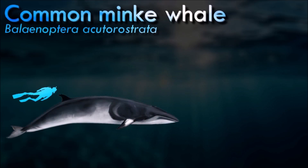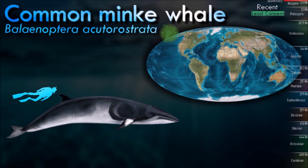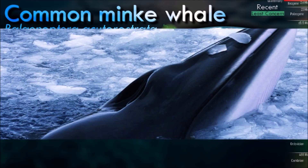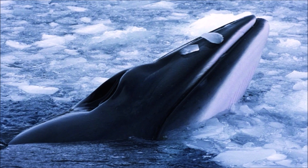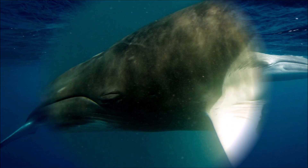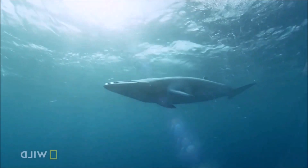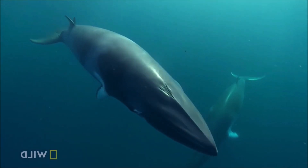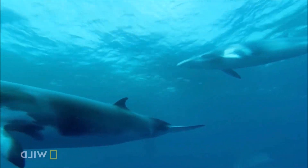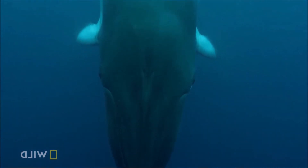The common minke whale is the smallest species of the rorquals. Although first ignored by whalers due to its small size and low oil yield, it began to be exploited by various countries beginning in the early 20th century. As other species declined, larger numbers of common minke whales were caught, largely for their meat, and it is now one of the primary targets of the whaling industry. Minke whales are known for their relatively frequent and unpredictable surfacing patterns and are generally more solitary and less gregarious compared to some other whale species.